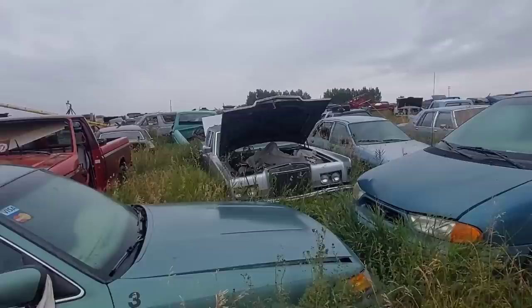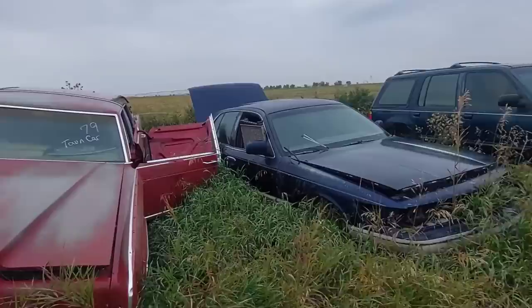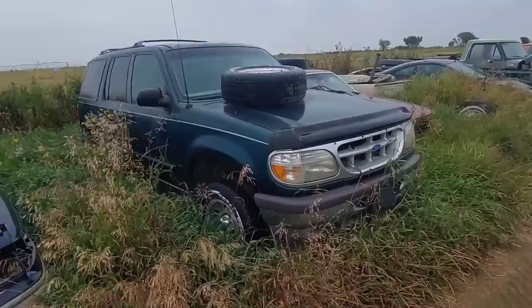Nice hammered roof on that Lincoln Town Car. There's another Town Car — oh, that's the trunk lid. And then — oh! An early Mustang.